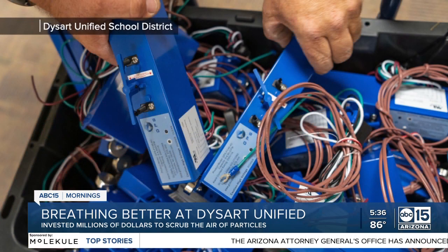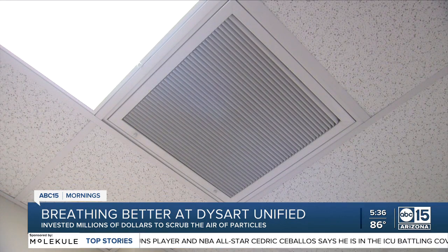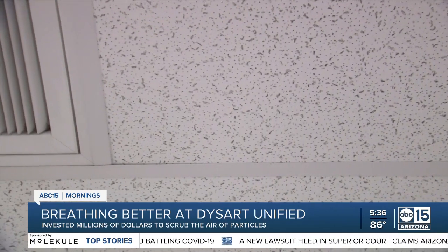The district sent photos of the installation process. It cost $3 million to install 2,700 of them, with the money coming from COVID relief funds. The scrubbers are in every classroom, in every office or hallway where an air handler is — that is where you normally see those vents up on the ceiling.